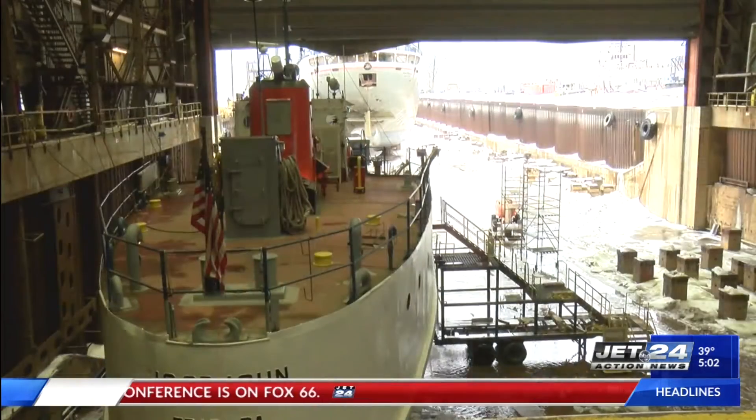Most of these vessels are coming in just for your typical steel repairs and winter season repairs. Some of them do have a five-year dry docking survey where the boats will be looked at and any repairs needed will be made.